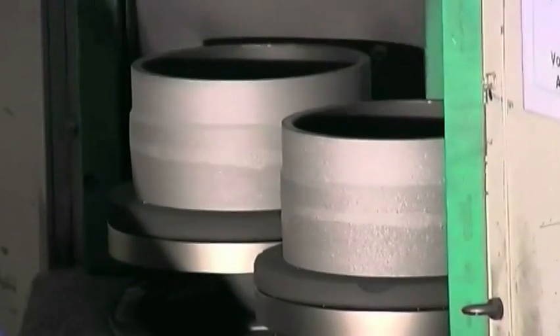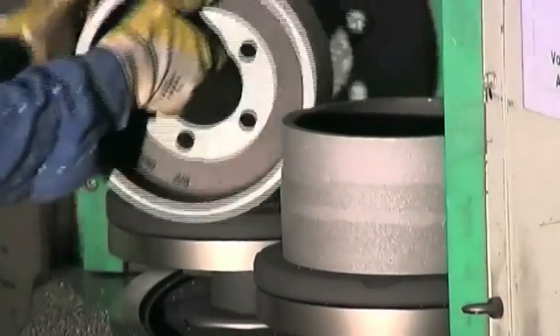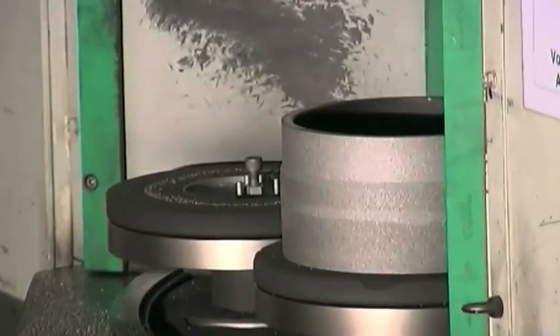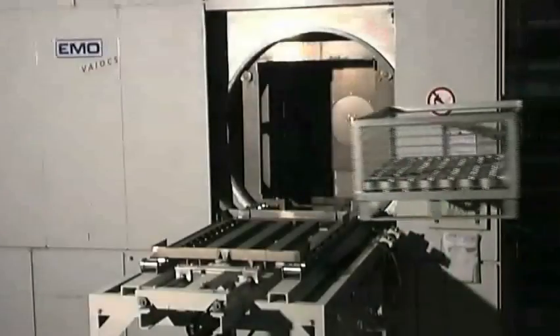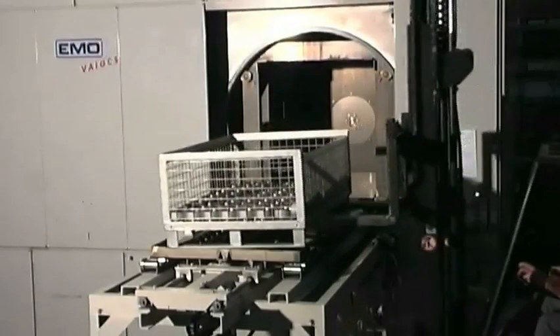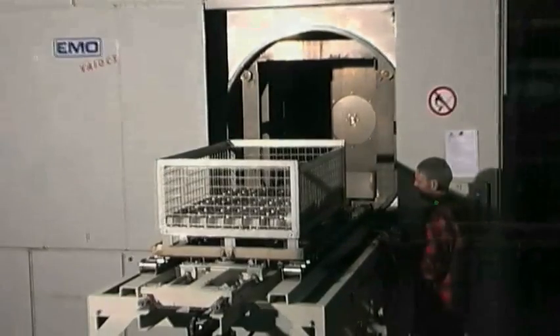First, all metal cores are shot blasted in order to achieve a pure metal surface. The surface roughness is subject to tight tolerances and is monitored continuously. In the next step, in a special washing process, all parts are cleansed of any contaminants, degreased and vacuum dried.